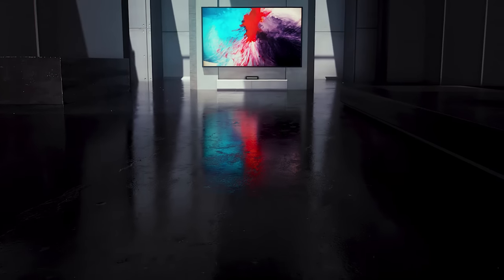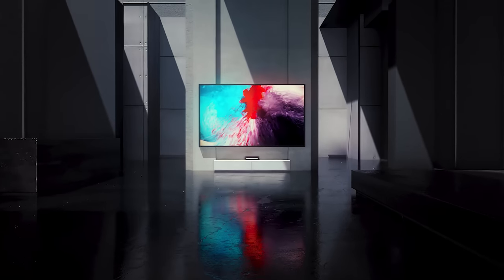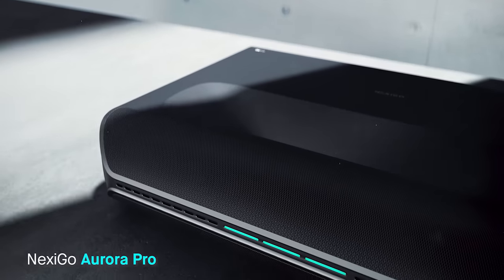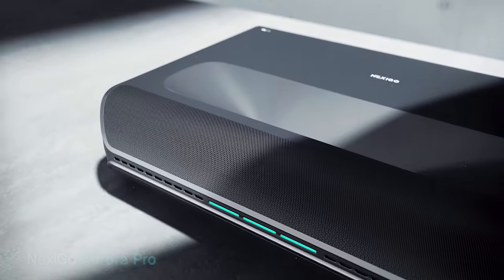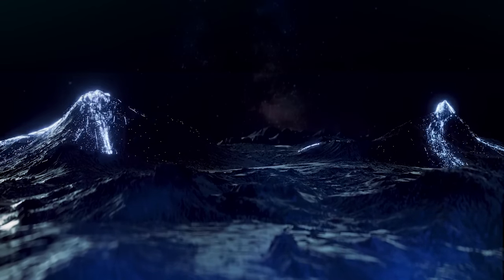Introducing the NEXEGO Aurora Pro — the future of 4K tri-color laser TV. Experience exceptional color accuracy, Dolby Vision support, and more. This is where color comes to life.